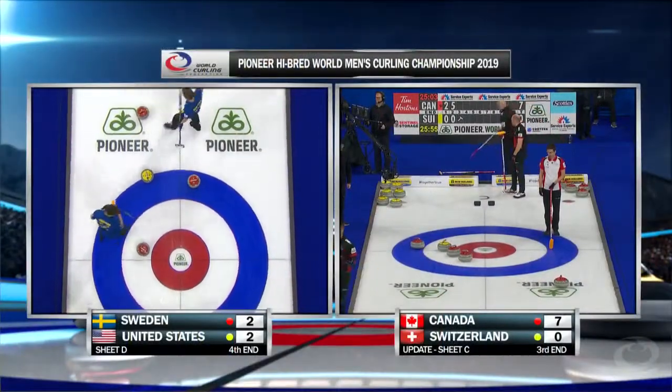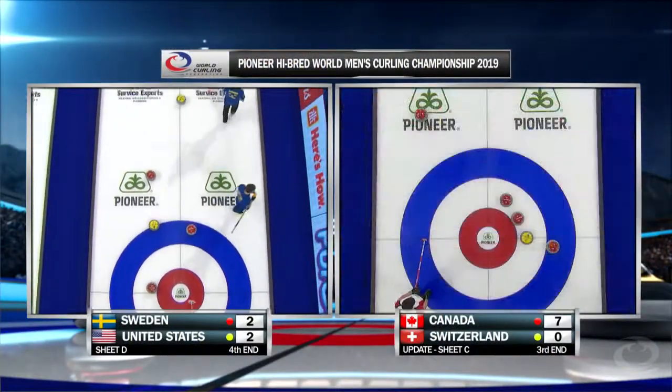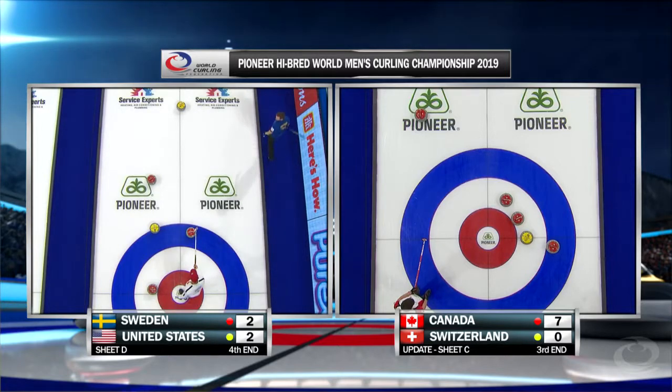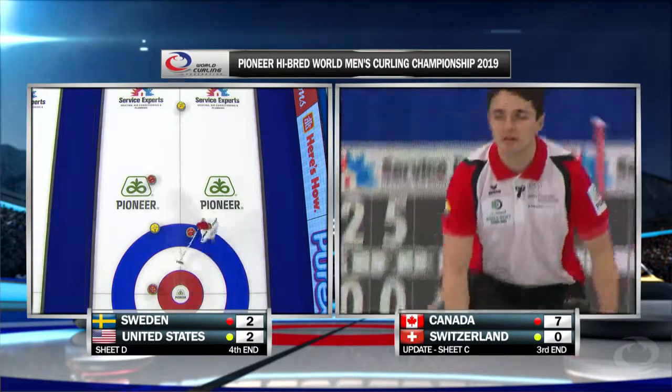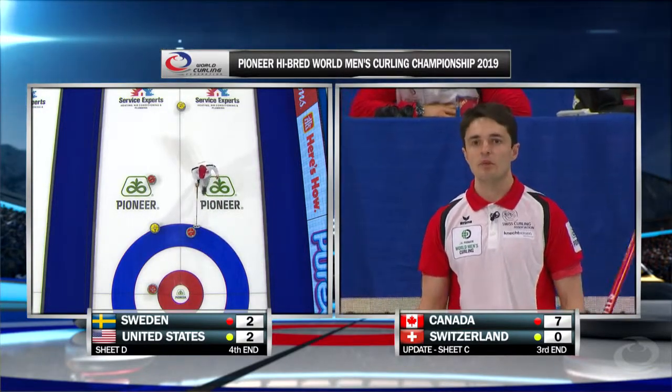Let's have a look in at Canada versus Switzerland. It's going to be a tough day for Team Switzerland — their woes continue. Canada lie short, and it's not easy for Switzerland to remove it; it would just jam on their own.